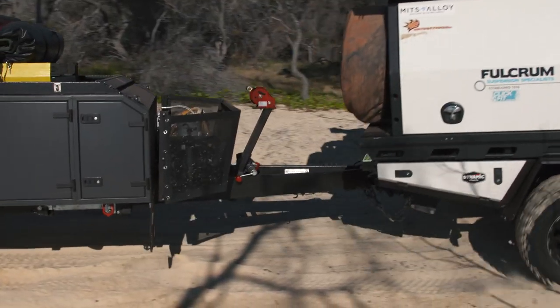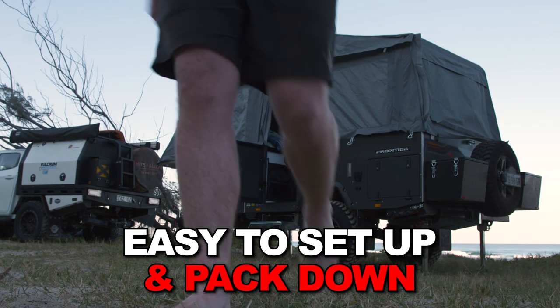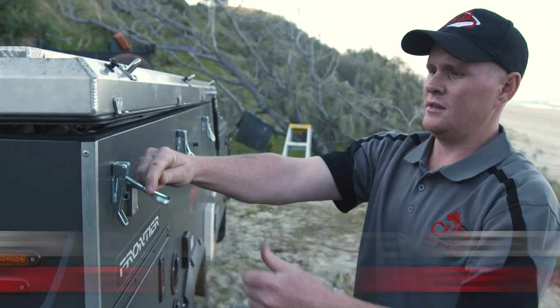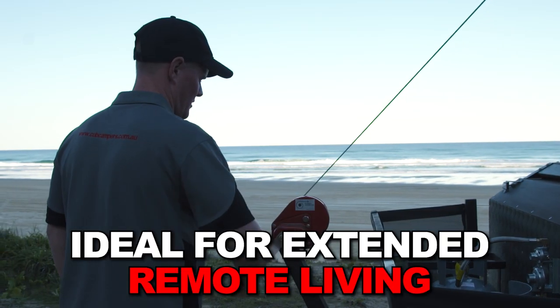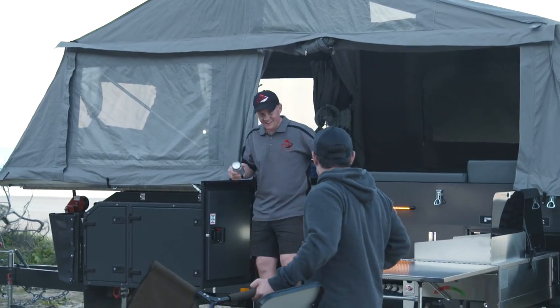The Frontier is the easiest forward-fold camper to set up on the Aussie market, with a complete setup time of under a minute by one person. The Frontier is the camper you want when you're living remote for extended periods of time — fast camp setups mean less frustration and more enjoyment.